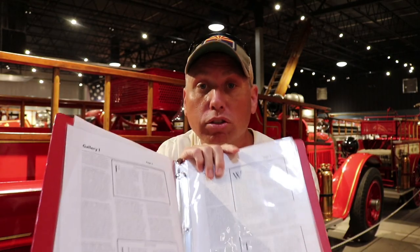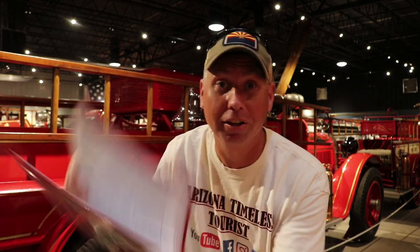One of the great things that they give you when you check in here is a guide to the exhibits — it's a booklet that contains all the information about the fire trucks you're going to look at and the exhibit halls. It's an awesome resource; you need this to get through here.